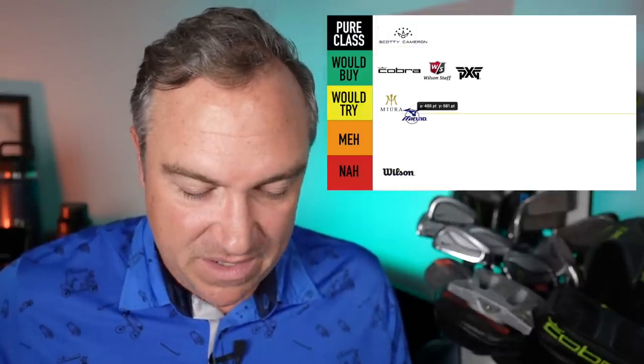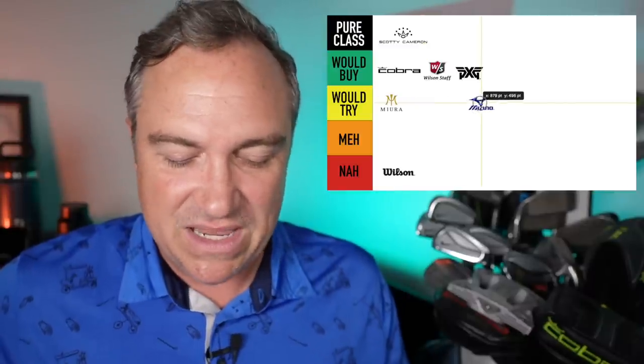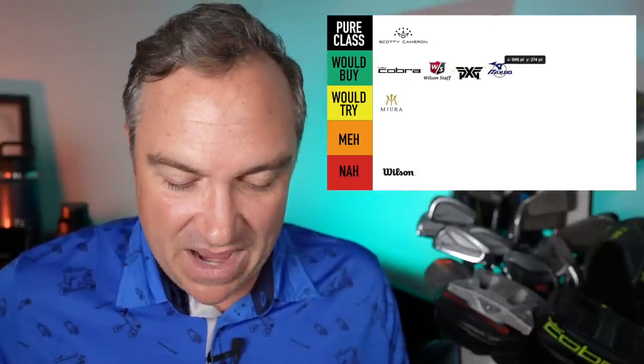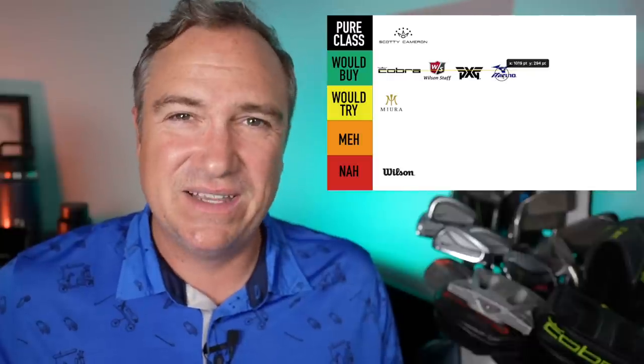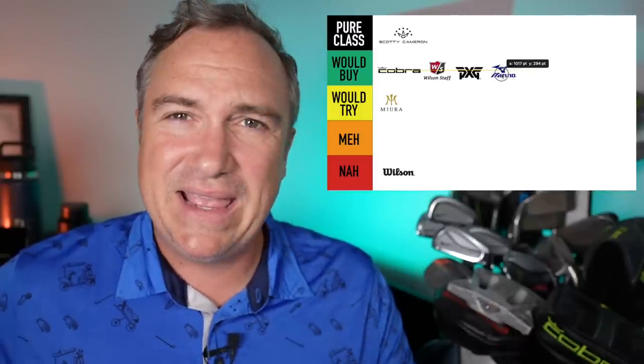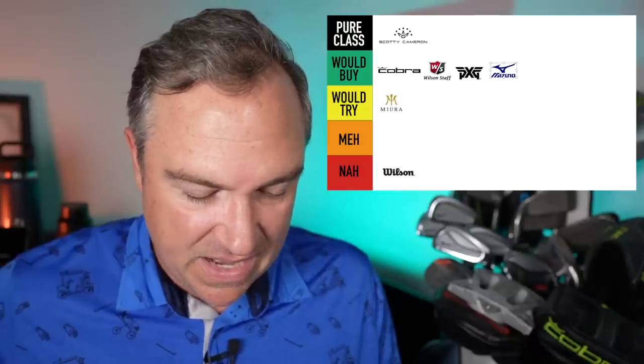Next up is Mizuno, a fan favorite on this channel. Absolutely incredible clubs. It's close for me — pure class or would buy. I'm definitely going to put it in the would buy category, but solid solid clubs. The JPX line, obviously the blades, and their drivers are extremely good as well. We're going to put Mizuno in the would buy category.